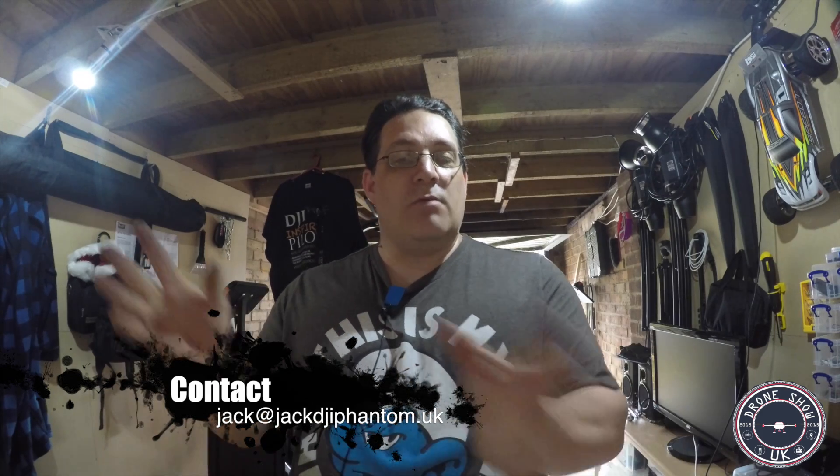Don't forget guys — UK Drone Show. I've got free tickets to give away. If you want to win a ticket, simply send me an email with the subject 'Competition Time'. I need your contact details — address and phone number — and the reason why you'd like a ticket to the UK Drone Show. The show is December 5th and 6th. I've got about 25 tickets for Saturday and 25 for Sunday to give away.